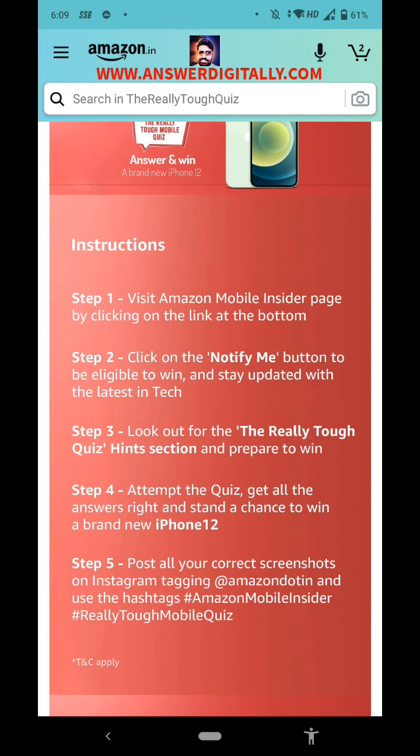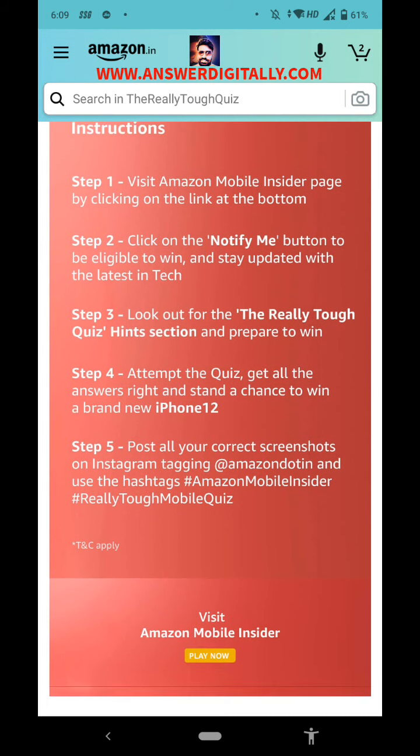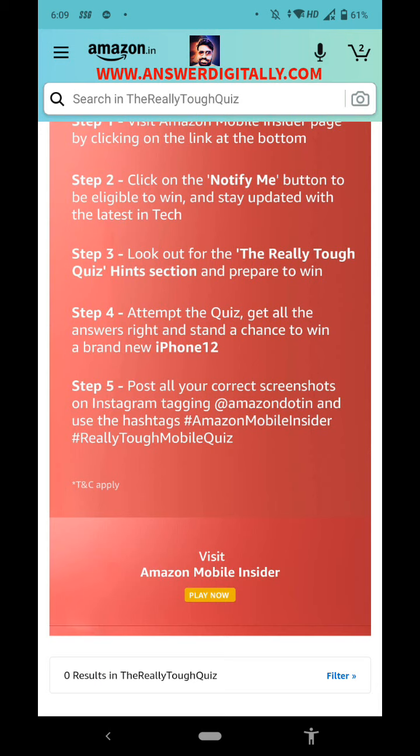First, read all the instructions: visit the Amazon Mobile Insider page by clicking the link at the bottom, click the 'Notify Me' button to be eligible to win and stay updated with the latest in tech. Lookout for the Really Tough Quiz hints section. Get all the answers right and stand a chance to win a brand new iPhone 12. Post all your correct screenshots on Instagram tagging amazon.in.